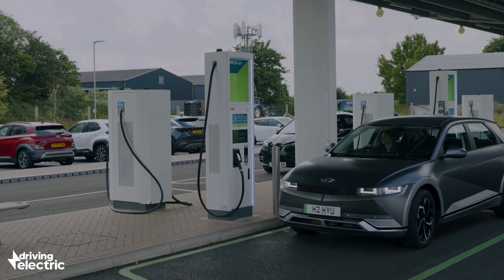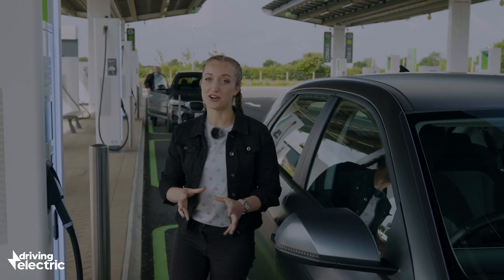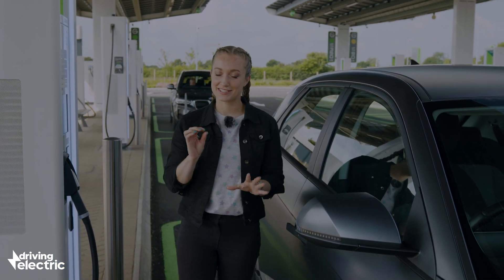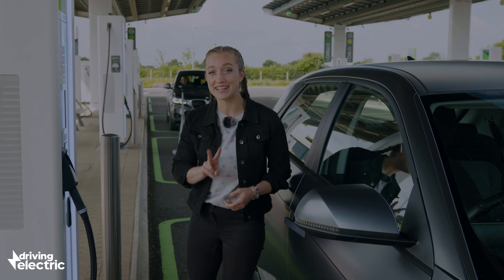Once there, you'll need to park up at a charger that has the right kind of connector for your car. Yes, there are different kinds of charge ports rather than a single universal kind. So let us explain, starting with high-speed charging — generally called fast or rapid charging — and there are two main connectors.